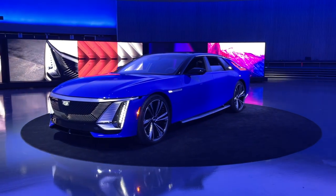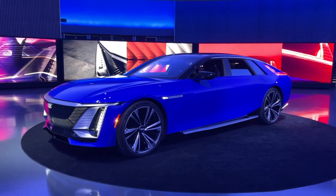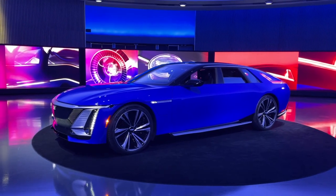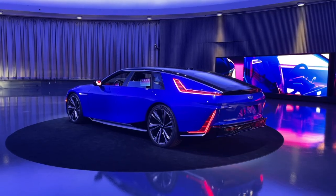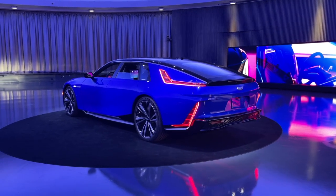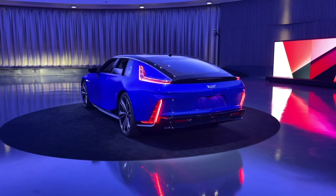What's up everybody, Jared here with CarBuzz.com. Today I have been flown out to a super secret location here in Detroit to check out Cadillac's new ultra luxury electric vehicle, the Celestiq. This is an electric vehicle unlike any other you've ever seen before, and today I'm going to show you the five things you need to know about it.